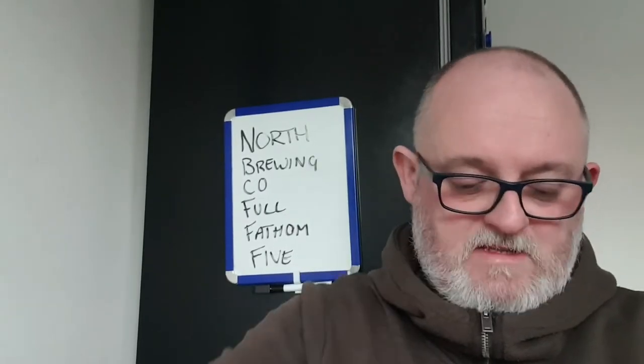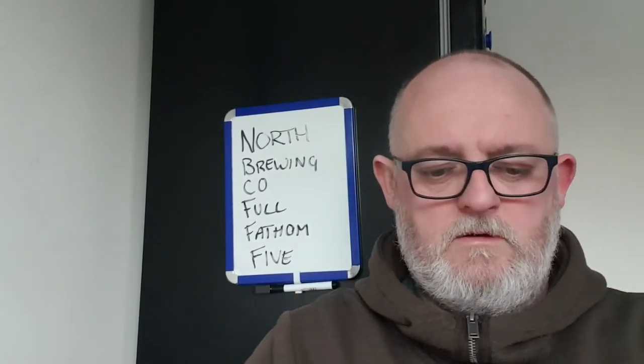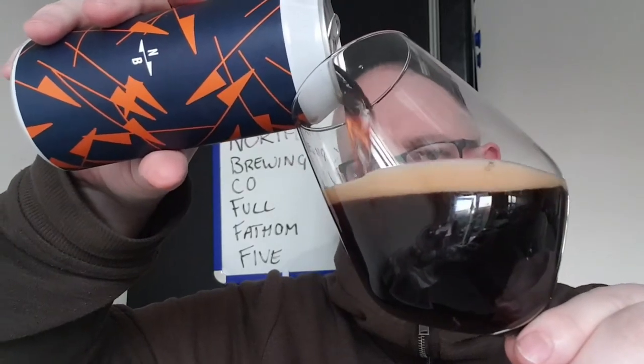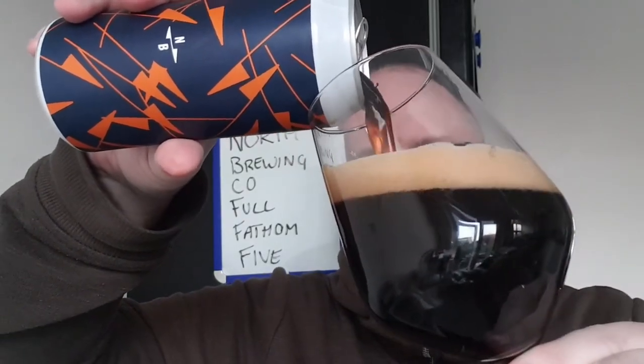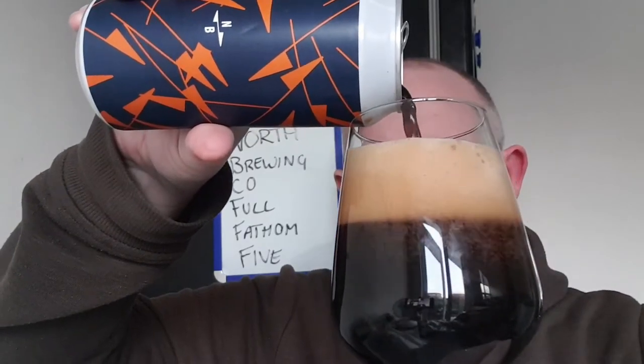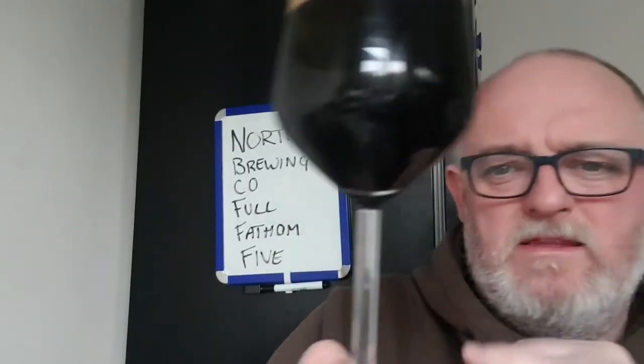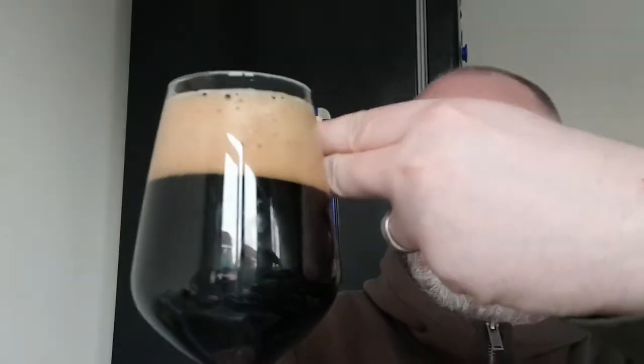Let's pop a top and see what we've got. Pouring into the glass — we've got ourselves a jet black beer. The light's coming in towards me so what you see is what you get; there's no redness or anything like that. It's a jet black beer with a two-finger dense, compact tan head.